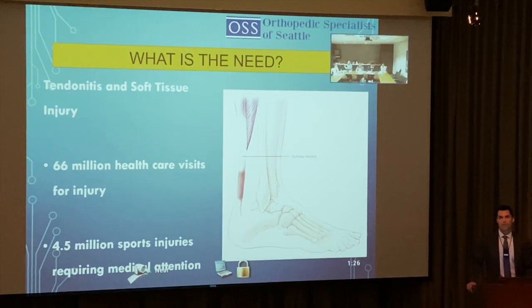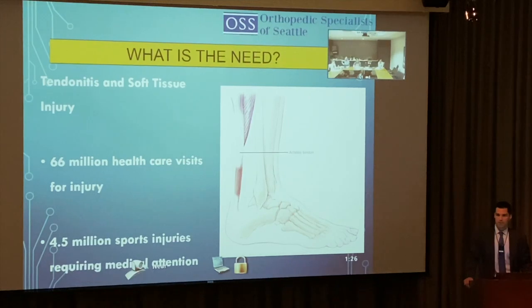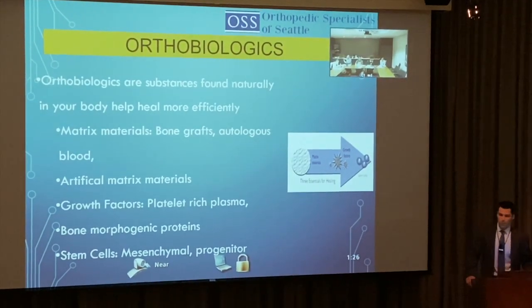Tendinitis and soft tissue injuries are also a broad need: 66 million healthcare visits for injury and 4.5 million sports injuries requiring medical attention. There's a clear need for ways to enhance healing or reduce the need for surgical intervention.